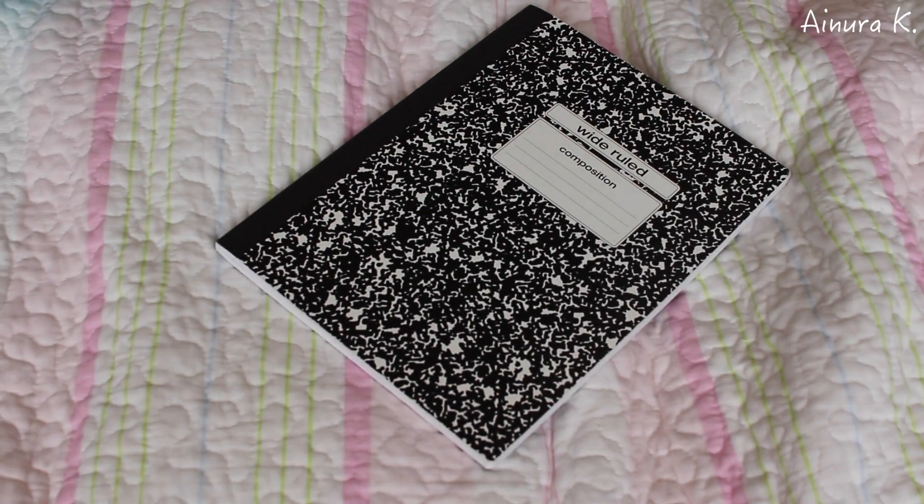I got this wide-ruled basic notebook for school because everyone needs notebooks to take notes and everything like that. I'm also planning to make a DIY decoration for notebooks, so you should be looking forward to that.